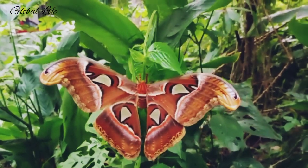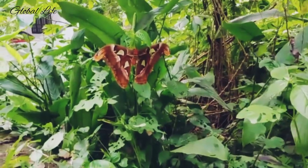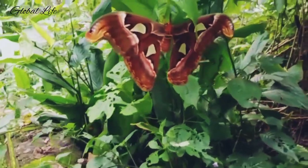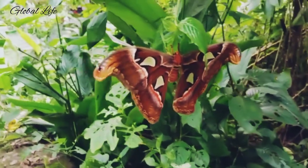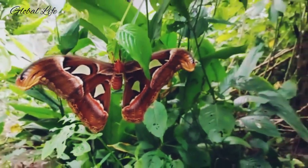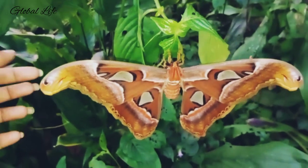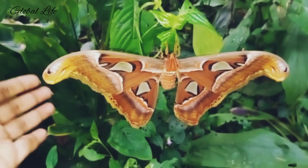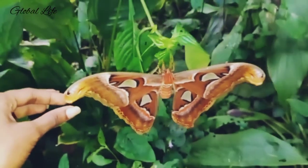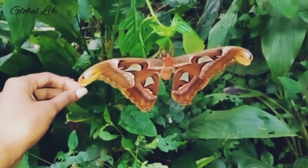Once Atlas Moth caterpillars reach about four and a half inches in size, they form silken cocoons. This stage lasts about four weeks, after which the adult breaks out of the cocoon. The cocoon is made of strands of silk called figara. The color of the silk ranges from tan to brown depending on the plants eaten by the caterpillar. In some locations, the cocoons are collected and used as small purses. Other products made from their silk include ties, scarves, and shirts.